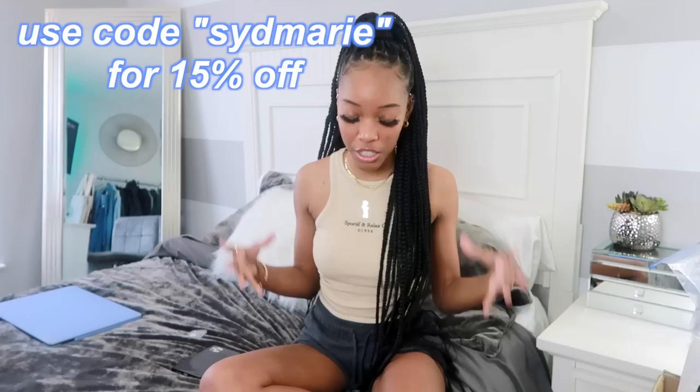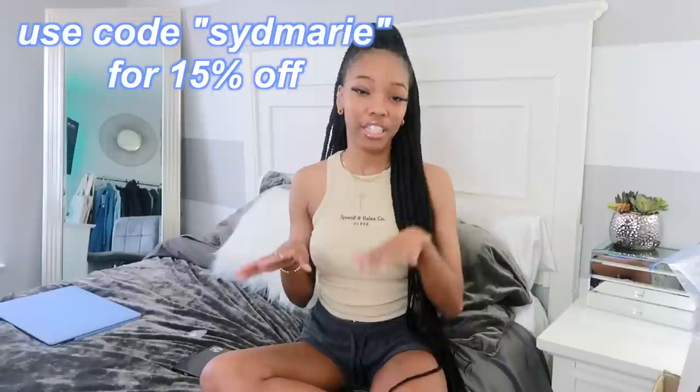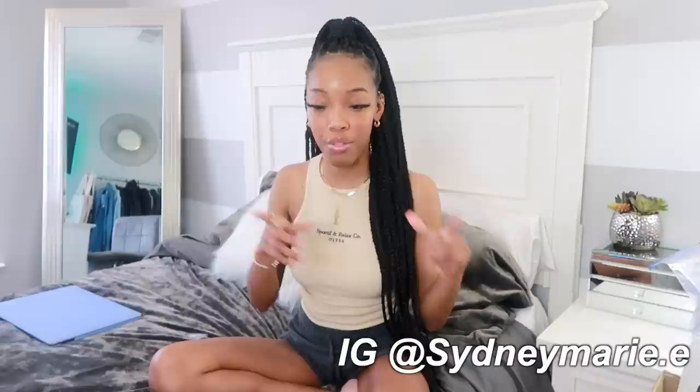Hey guys, welcome back to my channel. It's Sydney Marie, and by the title you guys can tell that today I'm gonna be doing a really huge Shein haul. I picked out 32-plus items. I'm excited to show you guys these pieces because I did pick up a lot of spring, kind of early spring pieces. I filmed this video about two to three times — I kept stopping and stuttering and had to refilm a lot of things, so I decided to just film it over.